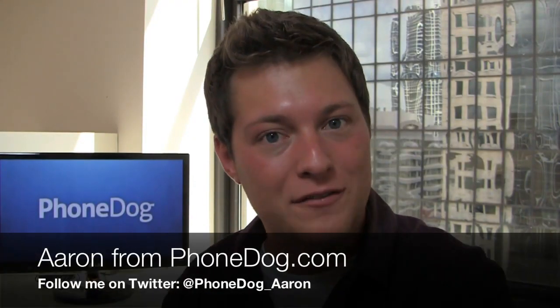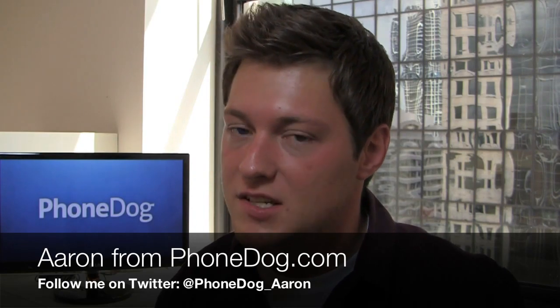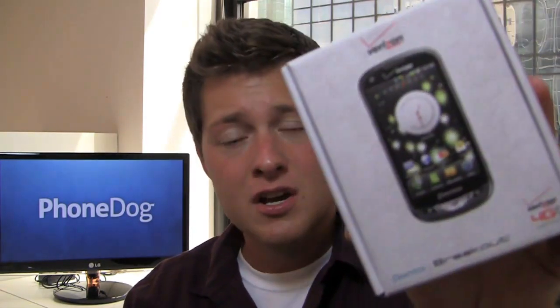Who said 4G LTE has to be expensive? I'm Aaron from Phonesdog.com. Verizon's kind of priced those 4G devices in that two to three hundred dollar price range for some time now, but they're launching a relatively inexpensive 4G smartphone. It's coming to Verizon soon for $99.99 after a $50 mail-in rebate — under that hundred dollar price tier — bringing 4G LTE to the masses.